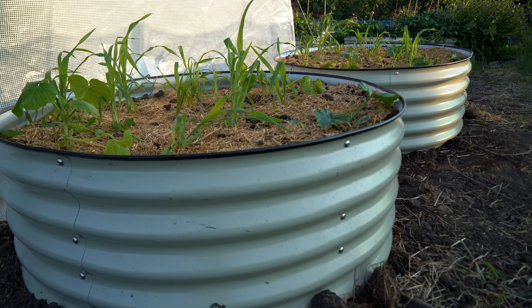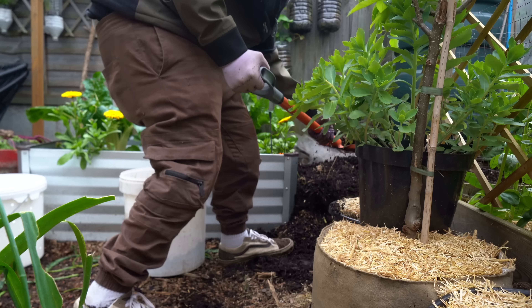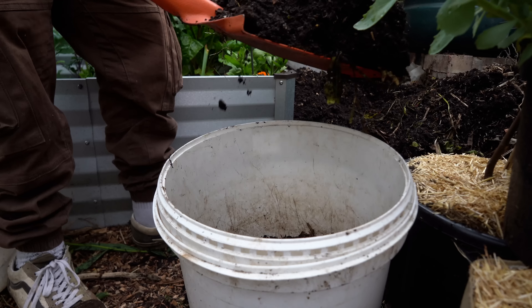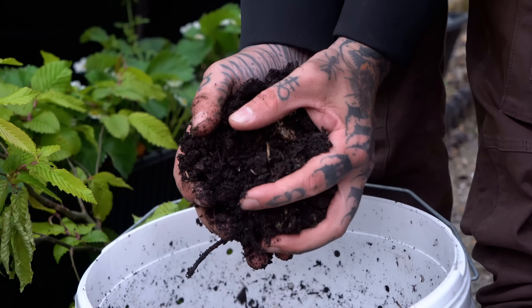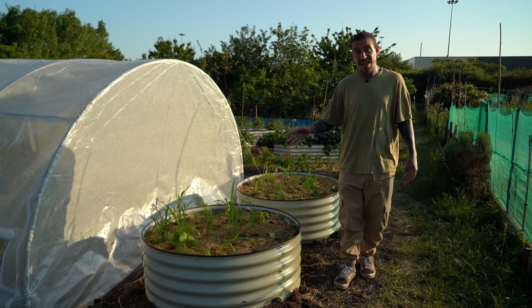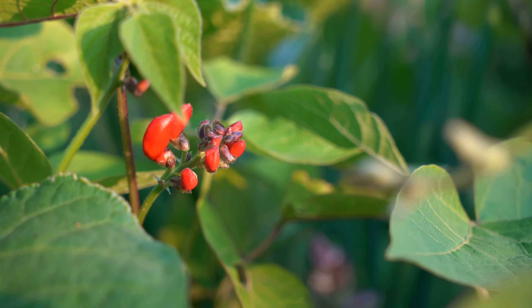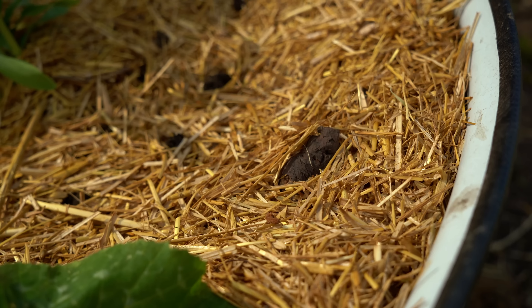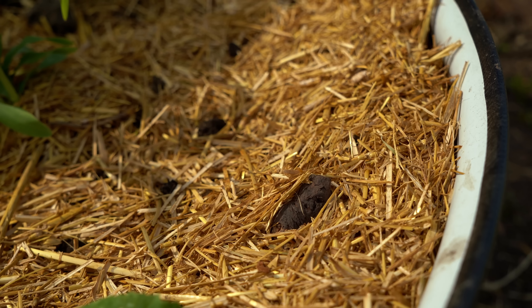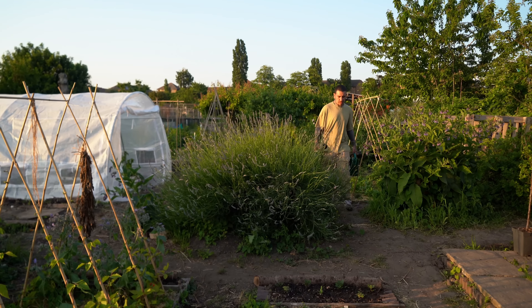Starting at the entrance, we got two round raised beds that we filled up with a mix of compost and soil that was already here. Luckily the soil is really full of nutrients and microorganisms. We use a technique called three sisters which involves planting pumpkins, corn and beans in the same space and they all cooperate with each other. We added straw mulch to retain the moisture as we're not always here to water, so that helps quite a lot.